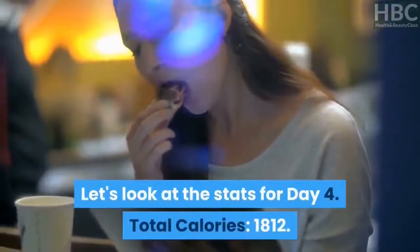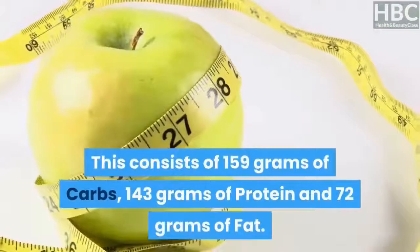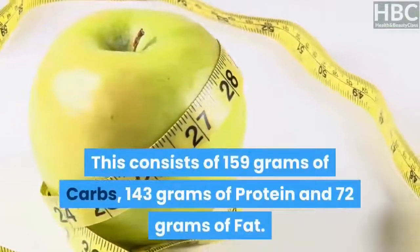Day 4 stats: total calories — 1,812. This consists of 159 grams of carbs, 143 grams of protein, and 72 grams of fat.